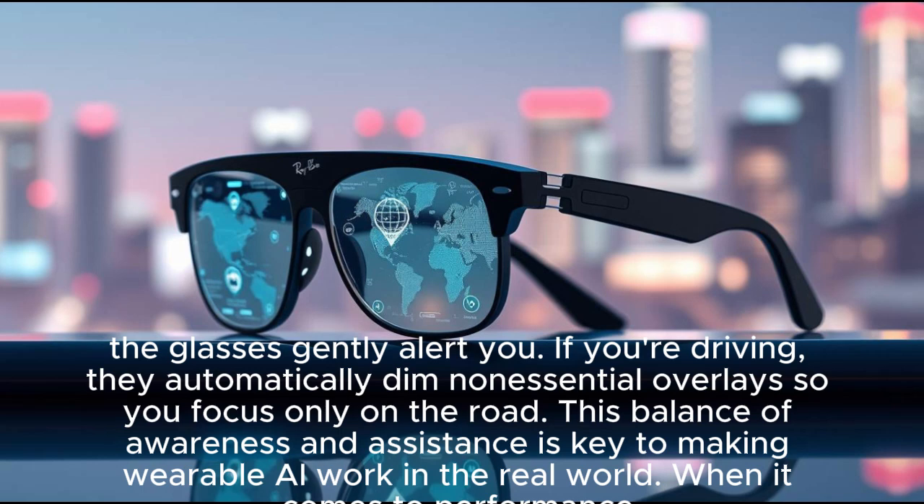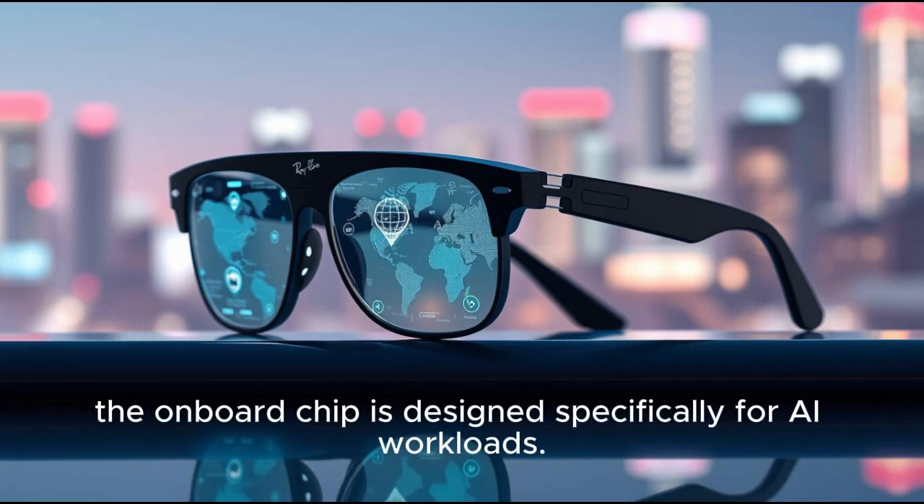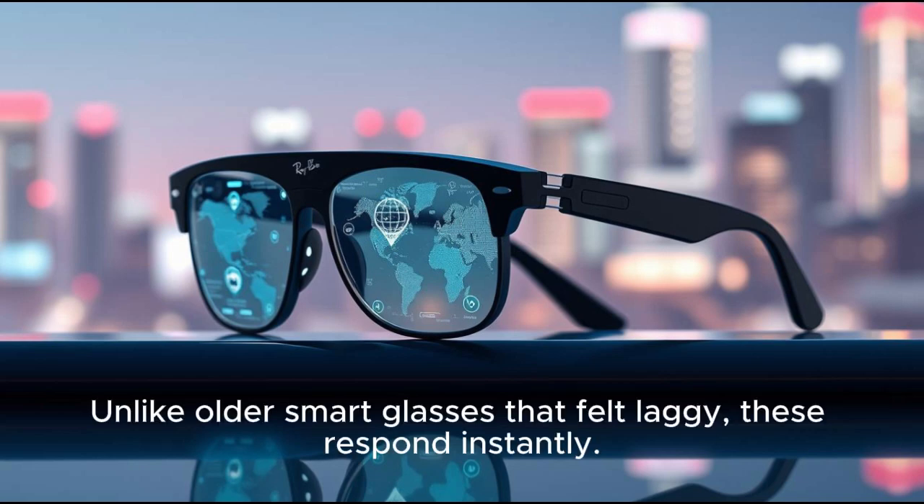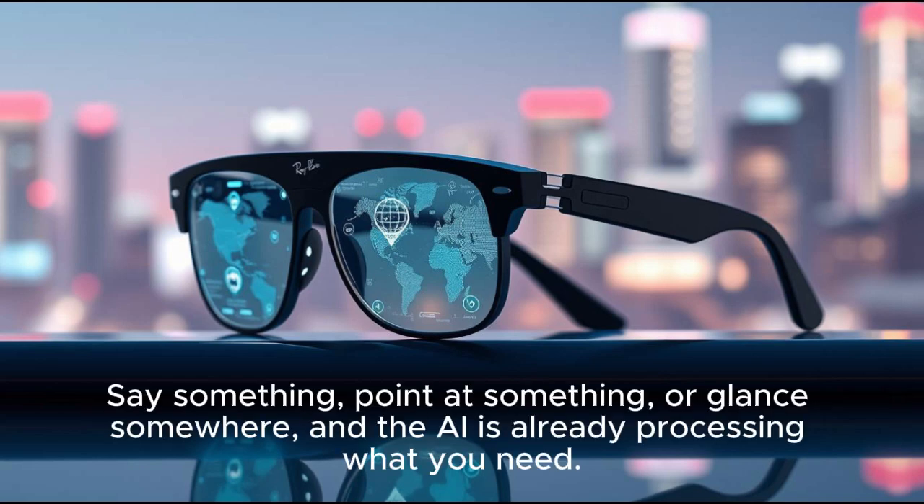This balance of awareness and assistance is key to making wearable AI work in the real world. The onboard chip is designed specifically for AI workloads, meaning faster responses, smarter predictions, and smoother interactions. Unlike older smart glasses that felt laggy, these respond instantly. Say something, point at something, or glance somewhere, and the AI is already processing what you need.